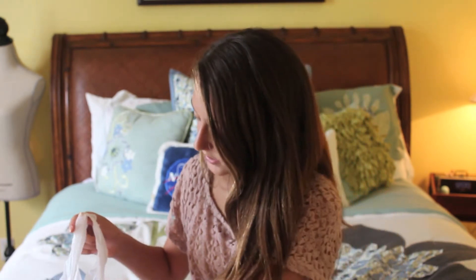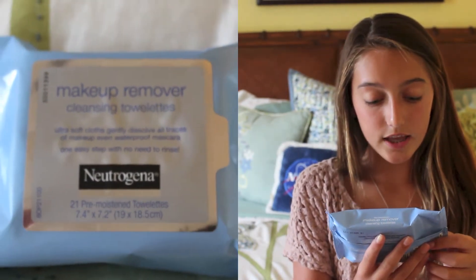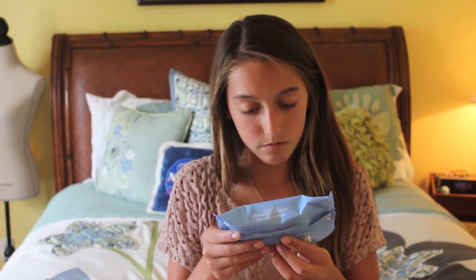Moving on to makeup — my first product is the Neutrogena Makeup Remover Cleansing Towelettes. I've used these before and they're really good; they don't make my face burn like some makeup removers can. They come in a blue package, they're really soft, and there are 21 towelettes. They do an awesome job of removing makeup, but the only issue is they leave your face a little greasy, so make sure you wash your face afterward.